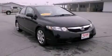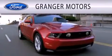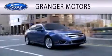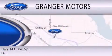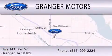Stop by today and test drive this vehicle for yourself. Granger Motors is dedicated to doing everything possible to ensure that the experience you have selecting your vehicle is as pleasant as possible. We are located at Highway 141, Box 57, in Granger.